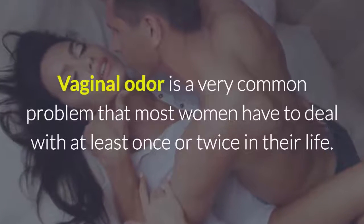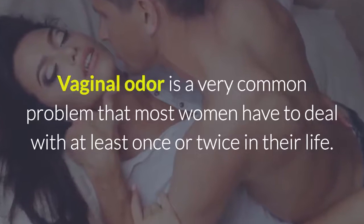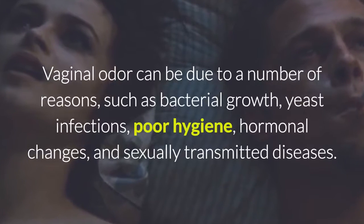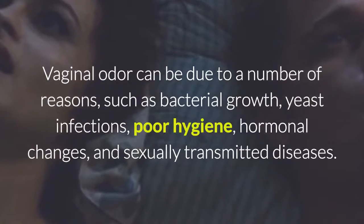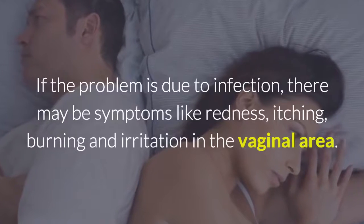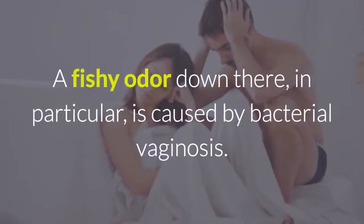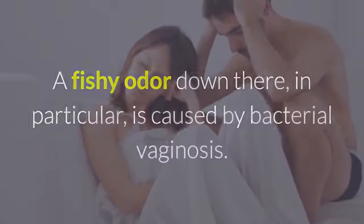Vaginal odor is a very common problem that most women have to deal with at least once or twice in their life. Vaginal odor can be due to a number of reasons, such as bacterial growth, yeast infections, poor hygiene, hormonal changes, and sexually transmitted diseases. If the problem is due to infection, there may be symptoms like redness, itching, burning and irritation in the vaginal area. The fishy odor, in particular, is caused by bacterial vaginosis.